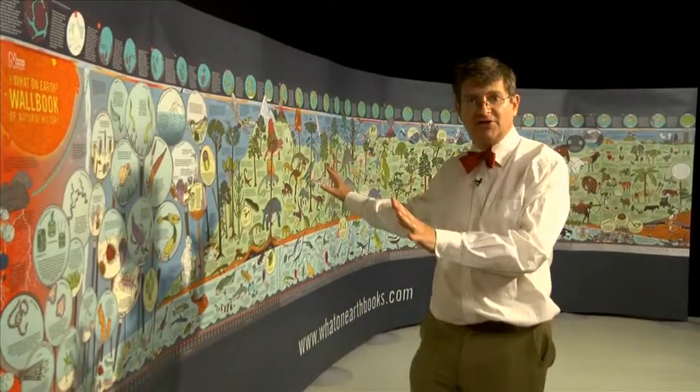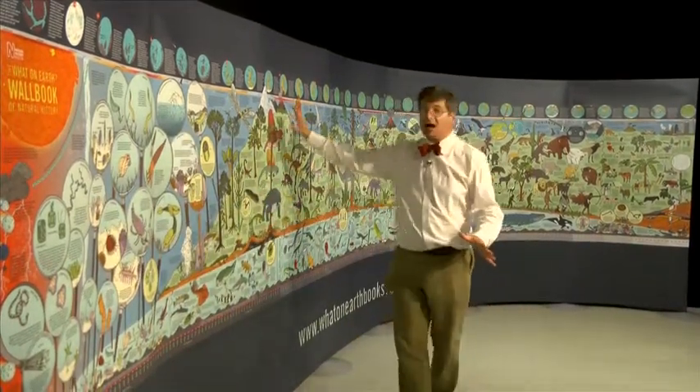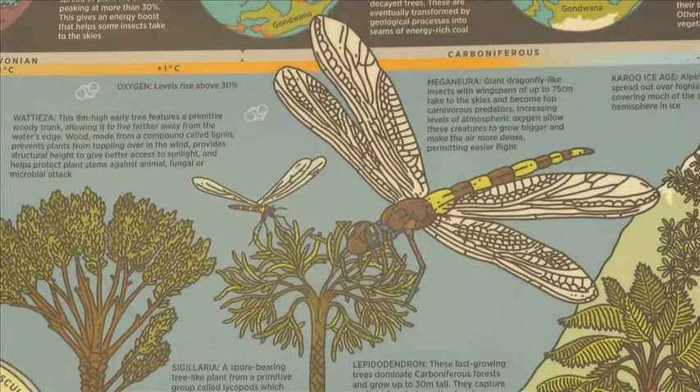This is a four billion year story of life on Earth, from the first bacteria in the sea all the way through to the present day. Along the way we see a thousand different species on a timeline, and you can see what emerged in the sea and on the land and in the sky, through to the first giant insects — dragonflies that could grow to the size of an eagle, more than 300 million years ago.